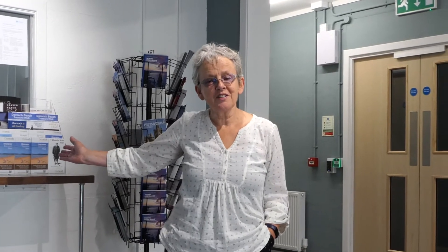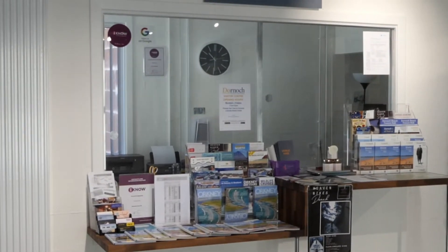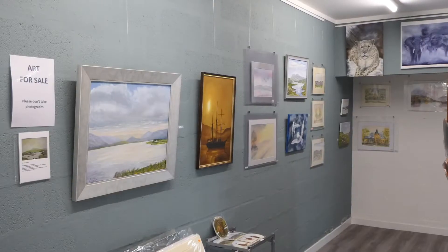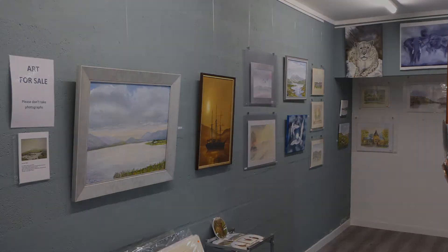We're in the exhibition space, which also serves as the visitor centre. We have our own office behind us — the first time we've had a physical presence. We have a hot-desking facility, a pop-up shop, and a gallery space for local artists.